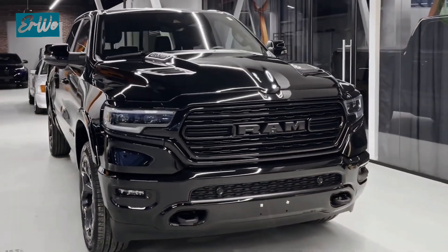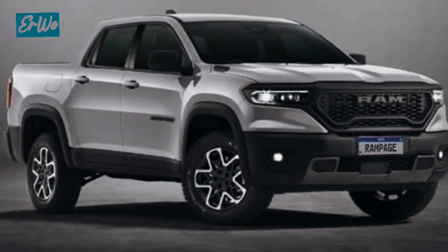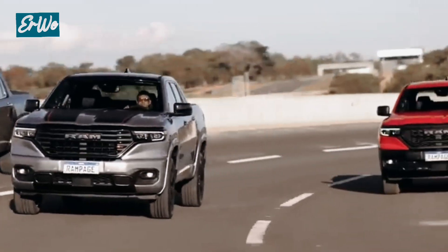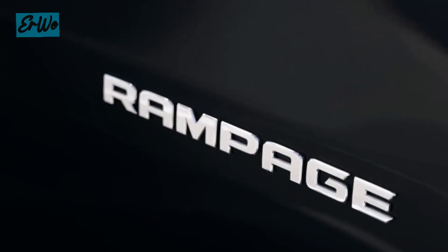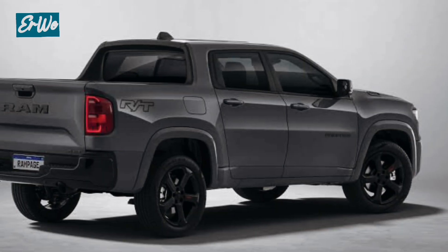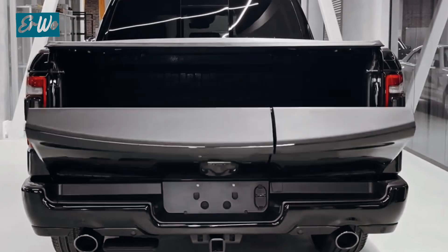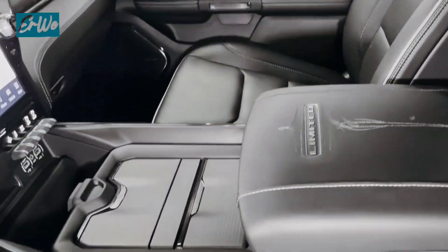Hello everyone. Welcome back to the Airway channel. This time, we will review a car that has just been launched in the United States, namely the Rampage 2024. This car is the latest version of the Ram 1500 TRX, which is famous for its outstanding performance.